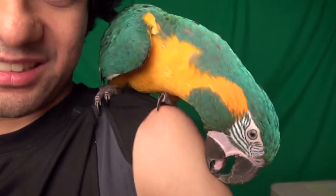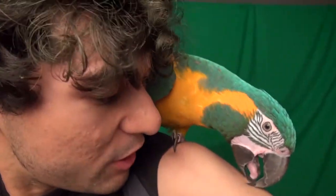Bye, guys. Say bye, Tango. Say bye to everyone. Don't bite me. No, no. Don't do that. Seriously, Tango, stop. Don't do that. Bye.